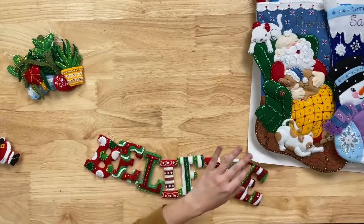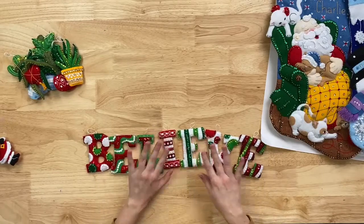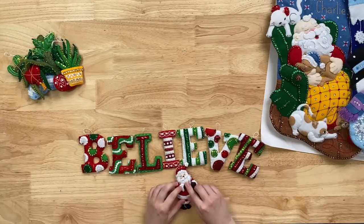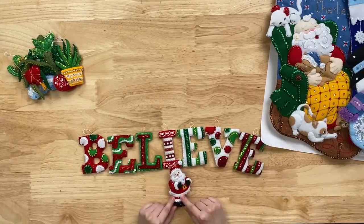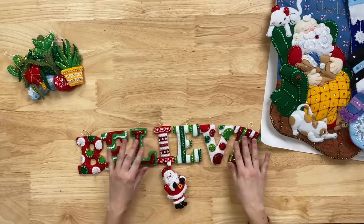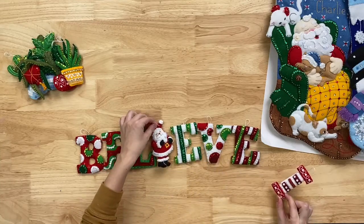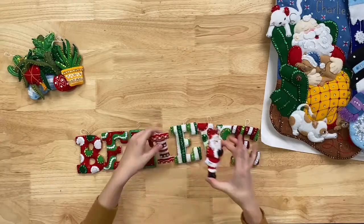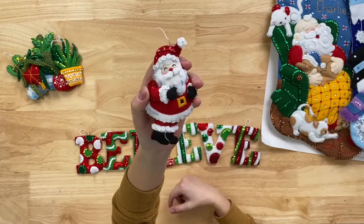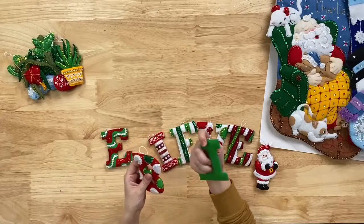This kit is called Believe in Santa Ornaments. It's individual letters, and the fun thing about this kit is that usually our kits are four or six ornaments, but this one has eight ornaments because the word is longer and it comes with a Santa. Someone told me today that one of the things you can do is take out the 'I' and put in the Santa for the eye, which is really cute. Or you can leave in the 'I' and use the Santa for anything else. These are nice firm letters — stuffed to perfection.